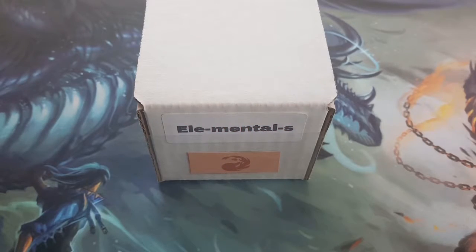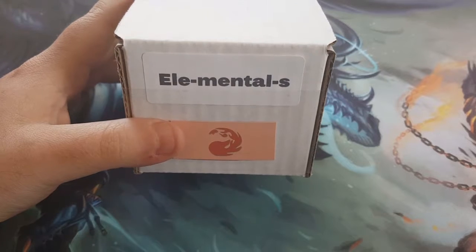Hey everyone, Dave here at Bluebears Games with another edition of $20 Budget Decks. Today's deck: Elementals.